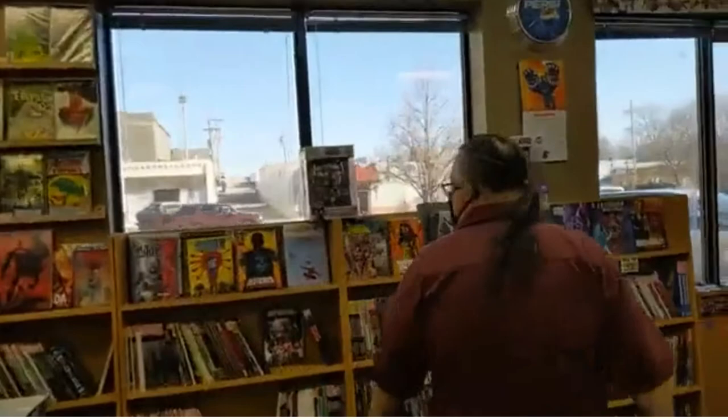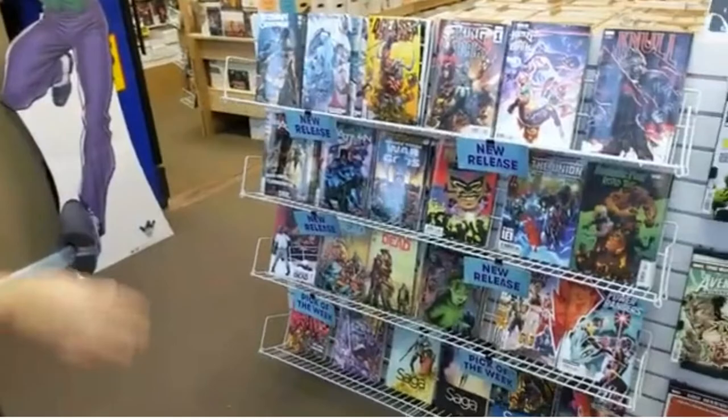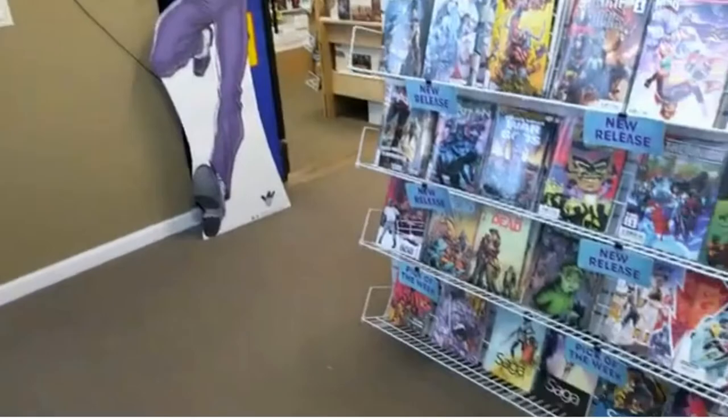Graphic novels here — they're mostly collected six to twelve issues from comic books, so you get the whole story in one book. The more popular new comics go on the front here. How often do you get new comic books? Every week — DC releases on Tuesday, everything else releases on Wednesday. So comic book fans, now you have the inside scoop on when they hit the shelf.